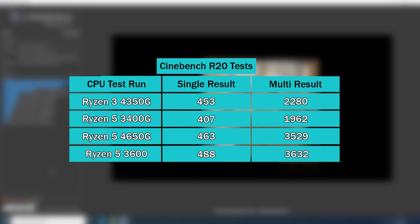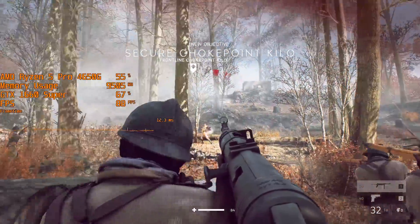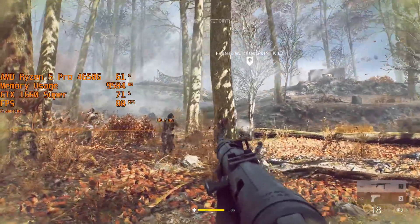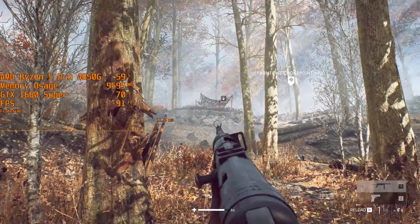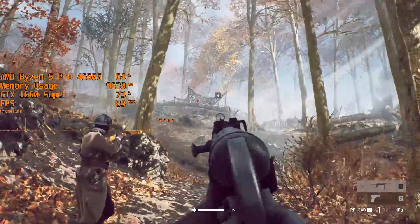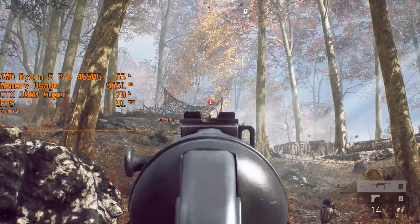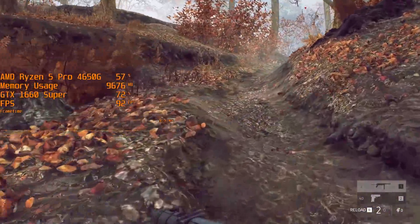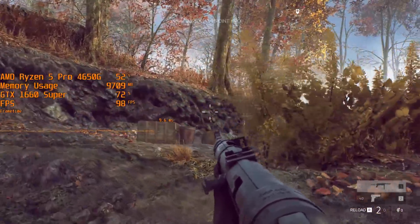While that might not be the case everywhere right now, the 3600 is still easier and cheaper to find as a standalone option. I've gone with a mid-range GTX 1660 Super for the testing, partly because this is a more realistic representation of what's actually available right now, and partly because my RTX 3070 is on loan to a friend. Despite less GPU power, a difference is still visible across a few games I tested, in favor of the 3600.